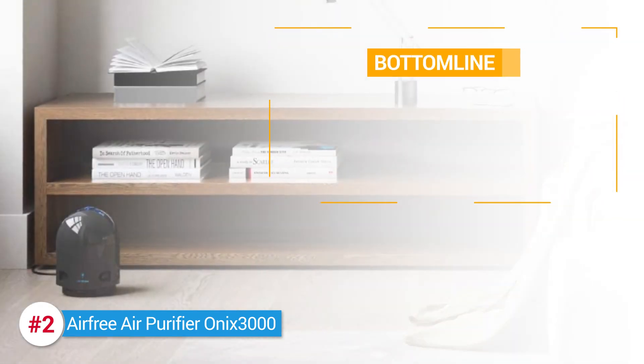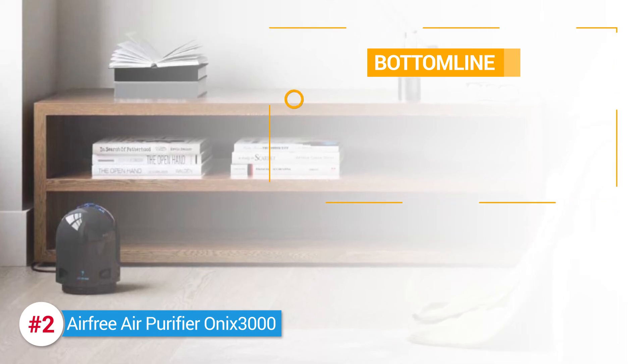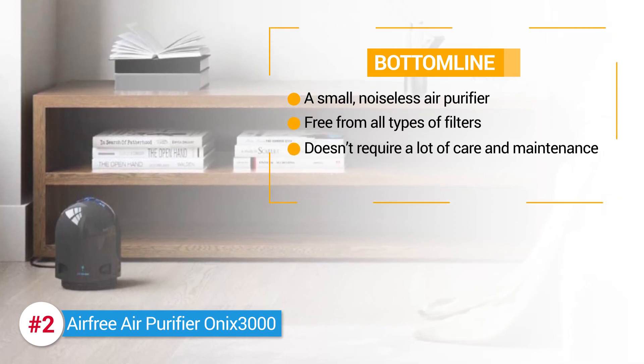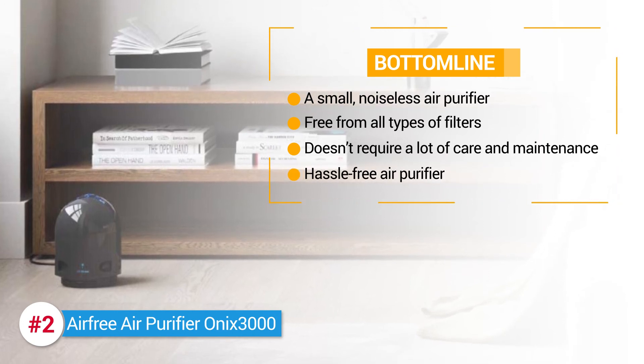Here's the bottom line. The AirFree air purifier ONIX 3000 is a brilliant unit if you're looking for a small, noiseless air purifier. It's free from all types of filters, doesn't require a lot of care and maintenance to have it working effectively, and it's a good choice for anyone looking for a hassle-free air purifier.